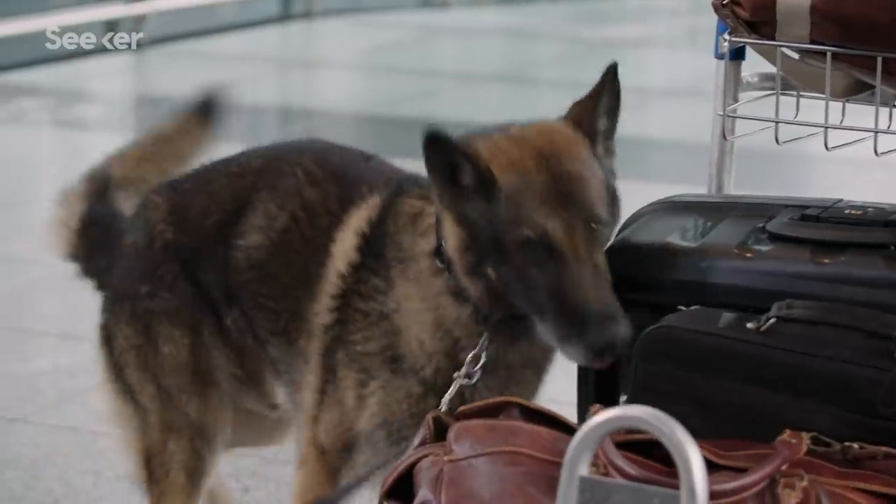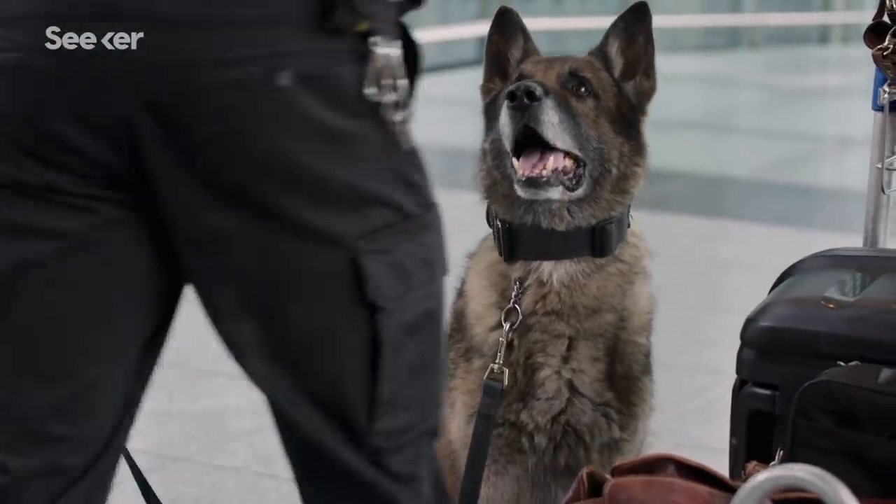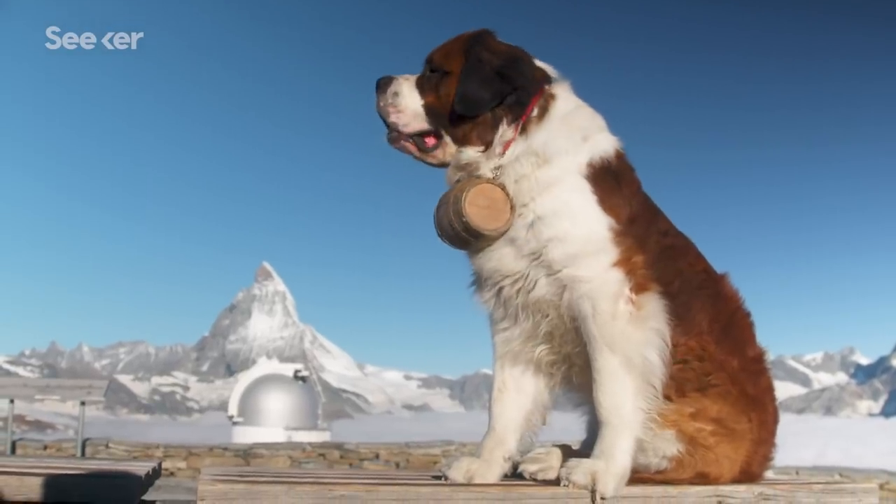This is why dogs can detect illegally smuggled items buried in luggage and can even find people buried in avalanches. So how does this work? It all comes down to the structure of the nose and the sensory abilities of the brain.